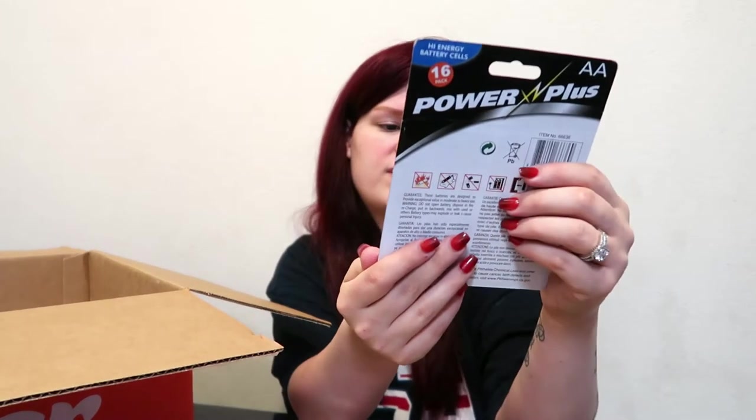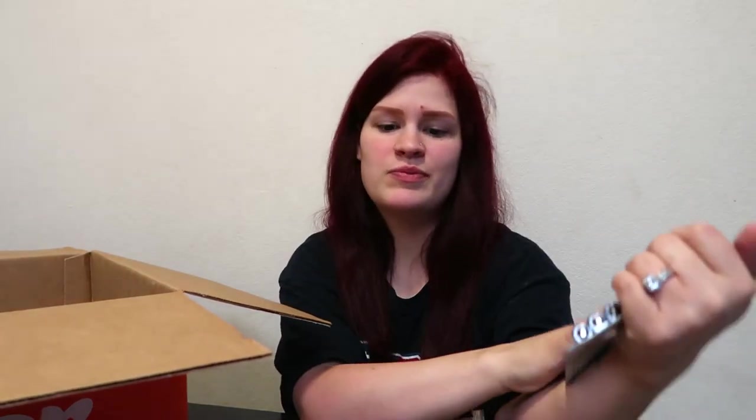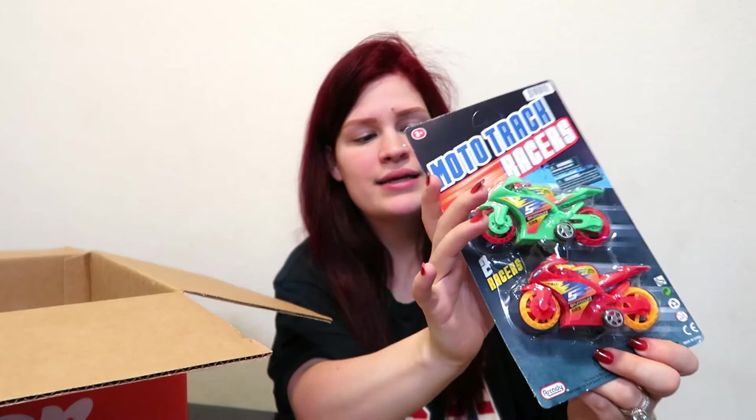I also got these Battery Plus 16-pack batteries. We need batteries — we always need batteries because of the kids' toys. And I got the boys these cute little toys. I don't know if they deserve them or not now, but I got them anyway.